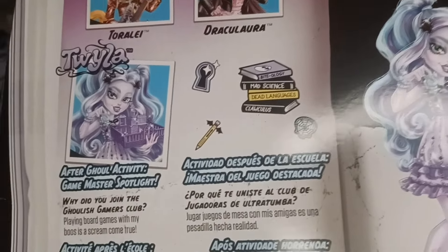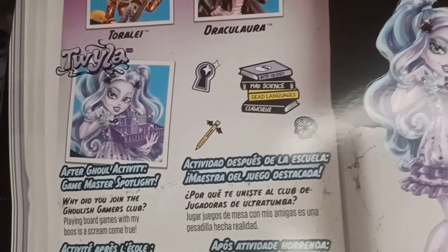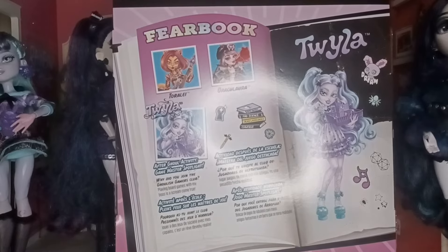It's like an after-Ghoul activity: Game Master Spotlight. It asks why did you join the Ghoulish Gamers Club, and her response was playing board games with her boos is a dream come true — so she likes playing board games. Honestly, Twyla really feels like the kind of person who would beat you at a game of chess without even thinking about it. If I had to figure out what type of gamer she was, I feel like she's probably really into strategy games and games that require escapism and using your imagination.